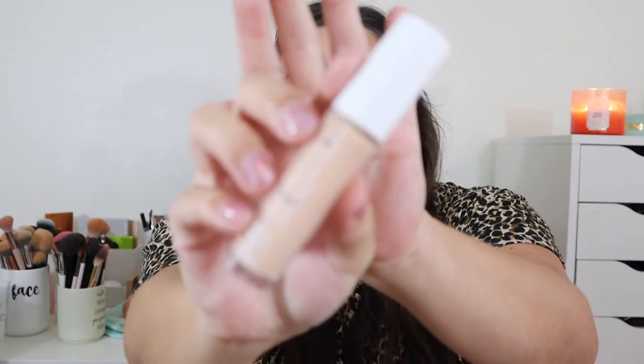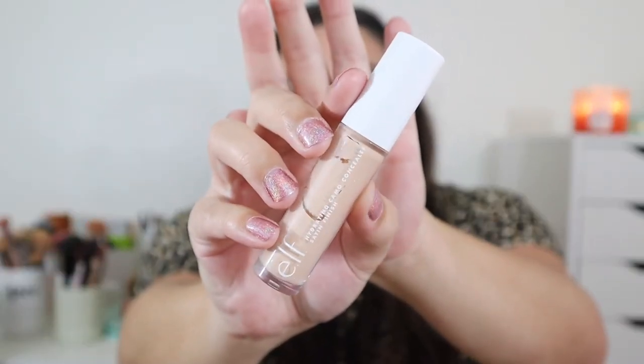For concealer, I had to mention my elf Hydrating Camo Concealer in shade Light Peach. It's so hydrating and nice on the skin — it even applies with a little cooling effect. My second pick is the Too Faced Born This Way Multi-Use Sculpting Concealer in shade Light Beige. It's a little too deep for me, but it's a beautiful concealer.